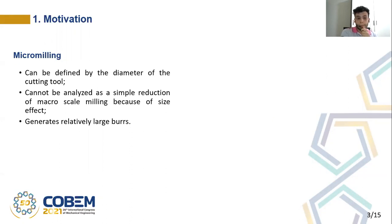In macroscale milling, or in conventional milling, the cutting tool is considered perfectly sharp, but in micromilling, on the other hand, it is not. In micromilling, the size of the cutting edge radius of the tool is comparable to the minimum chip thickness, and even to the grain size of the material that is being cut, and this phenomenon is called size effect.